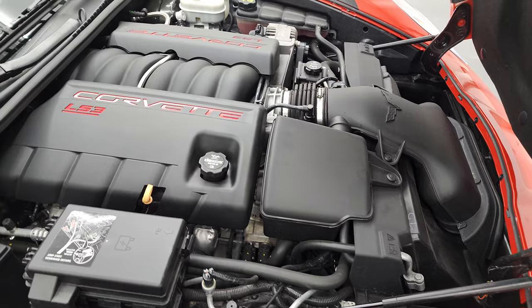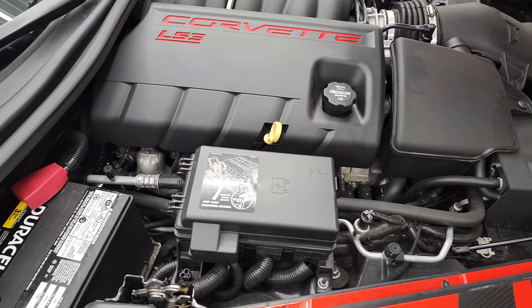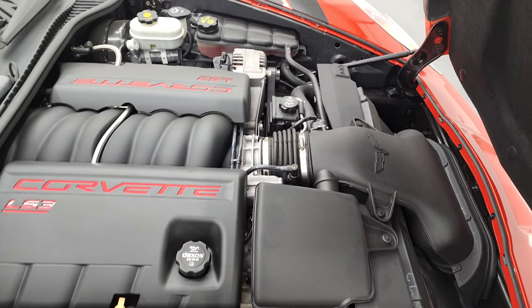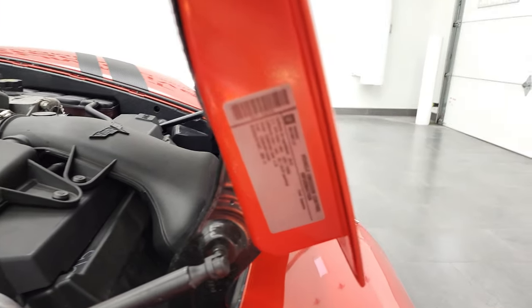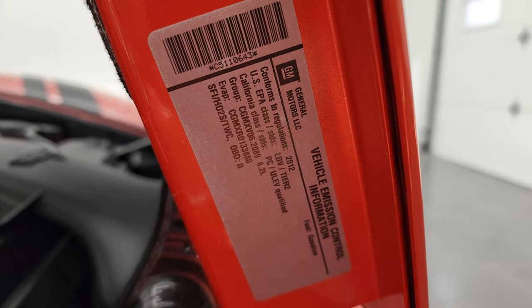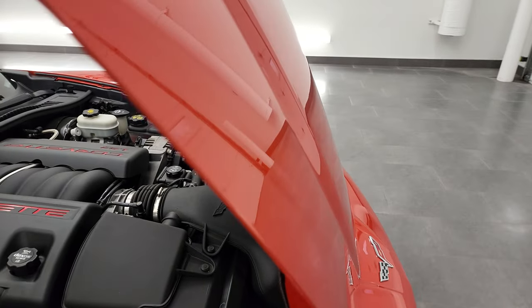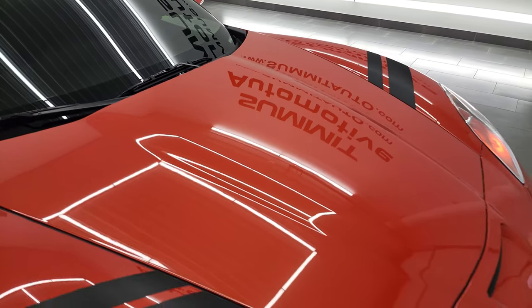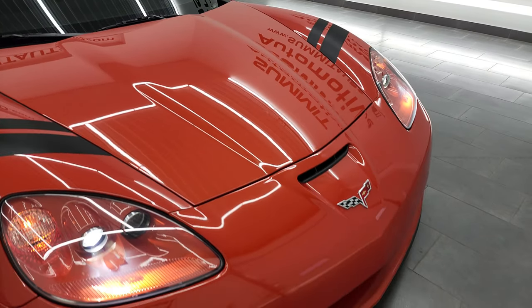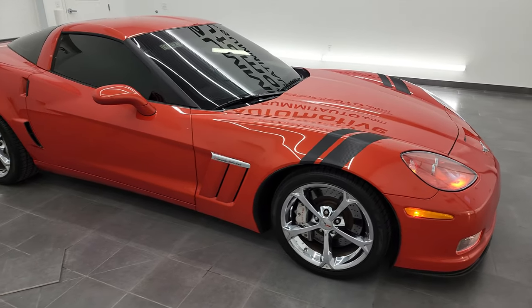Under the hood, you have the 6.2 liter V8 LS3 engine — 430 horsepower. Engine bay is very clean, runs very smooth. Once again, this car has been fully safetied and inspected by our service shop, has a fresh oil and filter change, all the fluids have been checked and topped off — this car is 100% ready to go. That is not a scratch on there, that is just a little spider web. I would highly, highly recommend this car from a quality and condition standpoint.